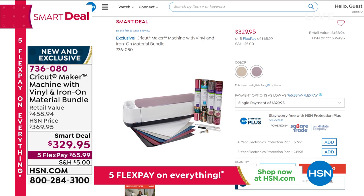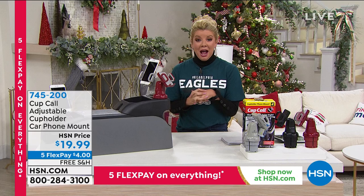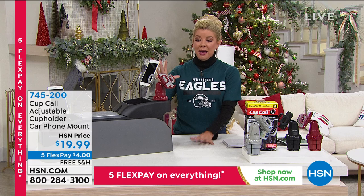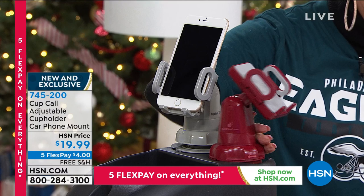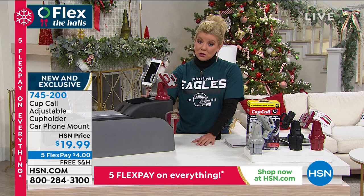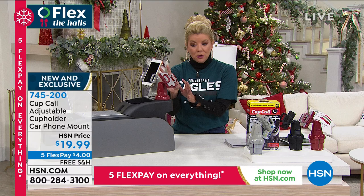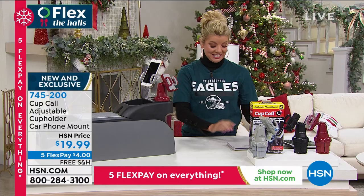One of our top gifts this holiday season — this is my very first time presenting it and I understand why it's a top gift. It's all about safety and genius technology. Anyone with a cup holder in their car can use our adjustable Cup Call car phone mount, available today at $19.95 in red, gray, and black. It adjusts to any size or cup holder, and is movable so you can tilt it. Tom Wise is here via pre-taping to show the features.